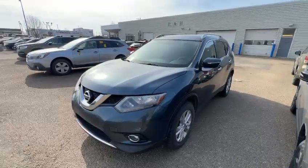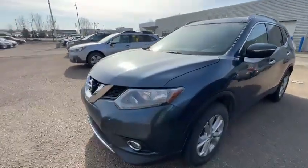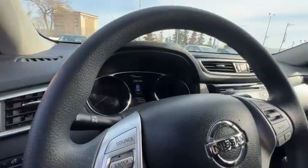Hello, this is Ivan from Raleigh Super Edmonton. Here is our 2014 Nissan Rogue SV all-wheel drive. This vehicle is blue color, as you can see right here, and the kilometer is 142,000.